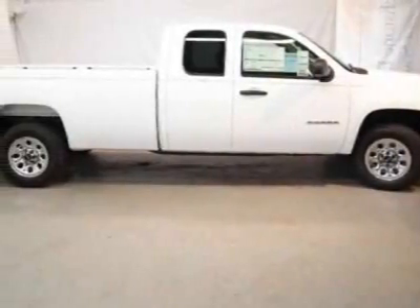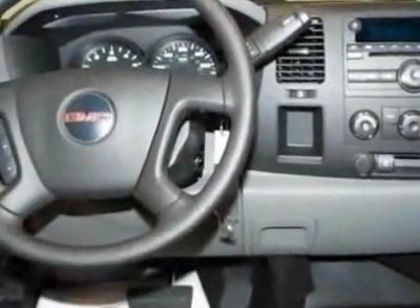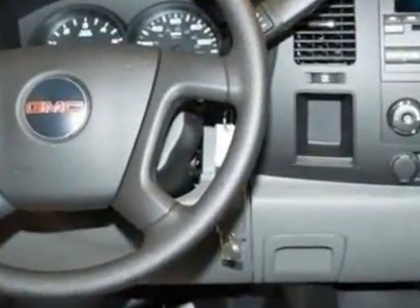Come take a look at this new 2011 GMC Sierra 1500. For your protection, this vehicle has a full factory warranty.